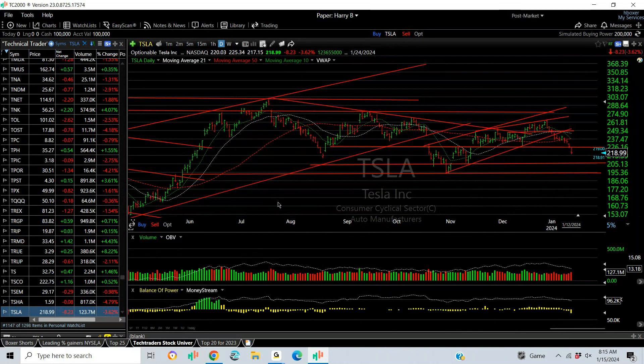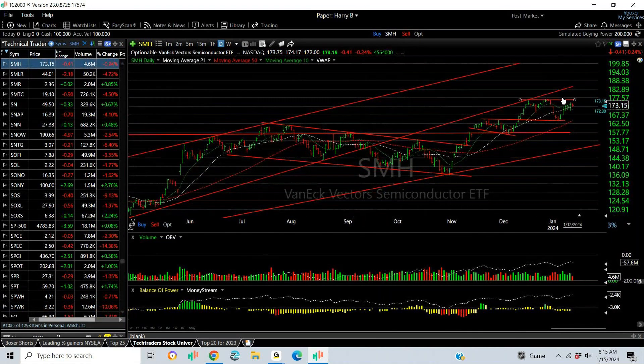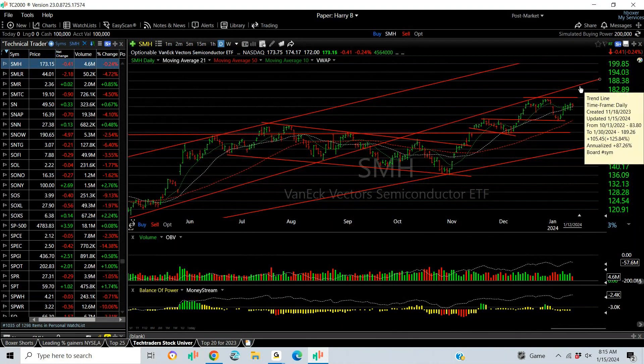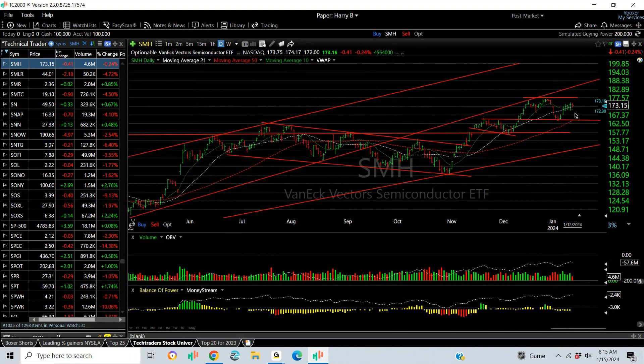Now let's look at some of the other ETFs we follow closely. The semiconductor group is pretty strong, but I'll caution everybody: we've had a one, two, three, four. If we can get a fifth wave, we'll lead the market higher for one more last leg, and then we go down. That would be around 183.85. On the downside, a break of that line and the moving average would spell disaster under 164-ish. This market could fall pretty rapidly. That's SMH — semiconductors.